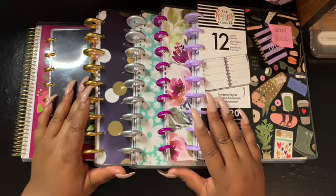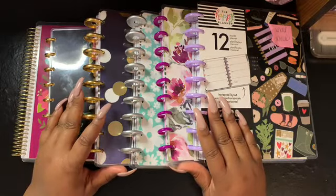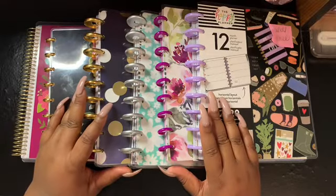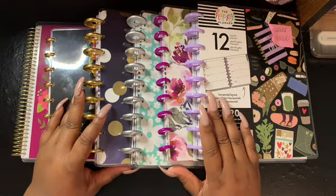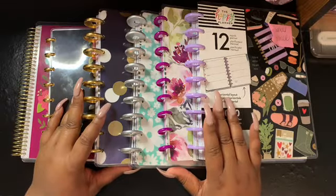You can also subscribe and hit that bell notification and you will always be notified of when there are new videos uploaded. Alright, let's get into today's video — my 2020 planner lineup! As you can see, I have one, two, three, four, five, six planners here.